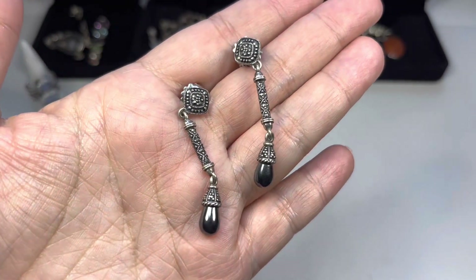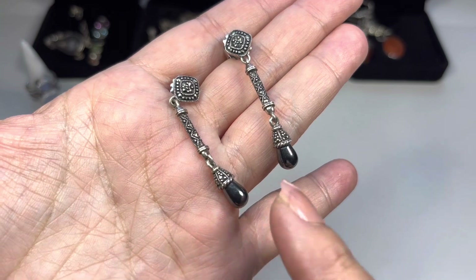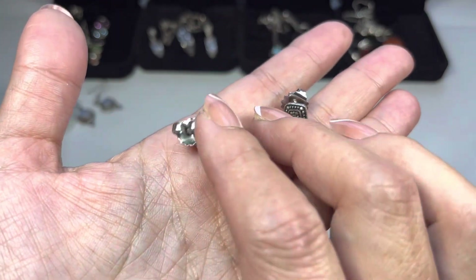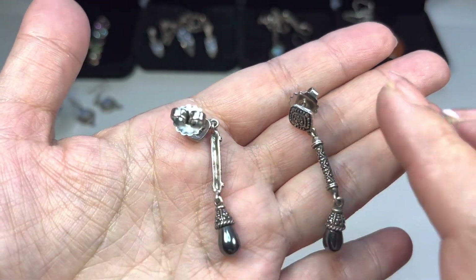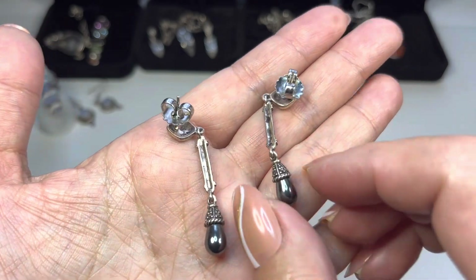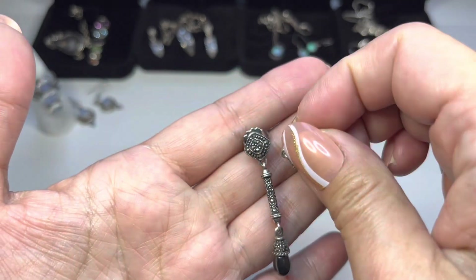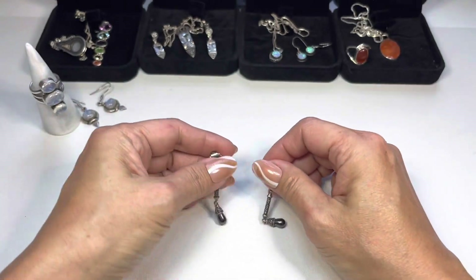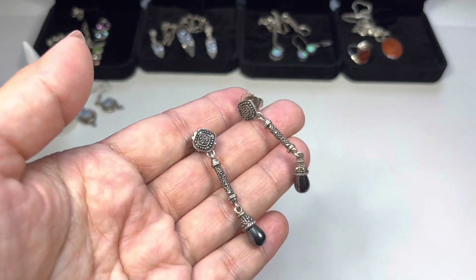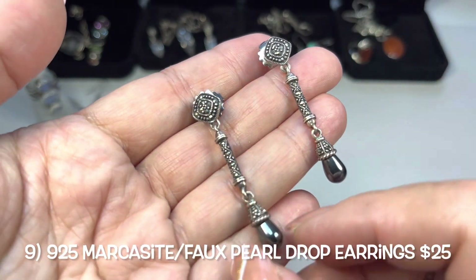Next up, marcasite drop earrings — these look to have a hematite-tone faux pearl on the bottom. They are sterling, marked 925, and have larger flower-shaped backings. Really beautiful, very elegant. They measure in at about an inch and three-quarters in length. All the marcasites look to be present.